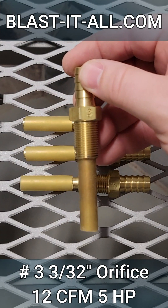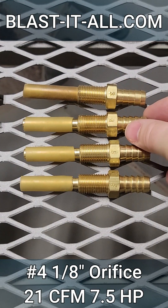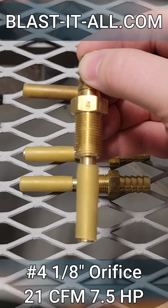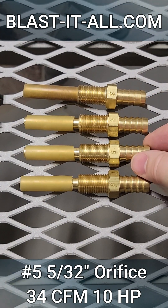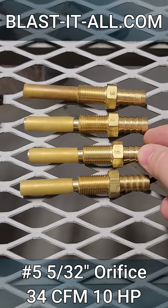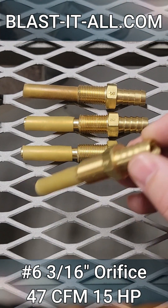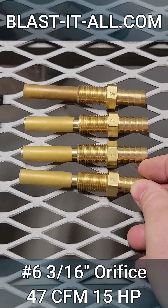Number 3: 3/32nds orifice, 12 CFM, 5 horsepower compressor. Number 4: 1/8th orifice, 21 CFM, 7.5 horsepower compressor. Number 5: 5/32nds orifice, 34 CFM, 10 horsepower compressor. Number 6: 3/16ths orifice, 47 CFM, 15 horsepower compressor.